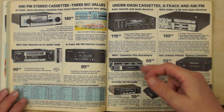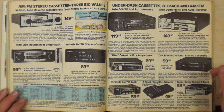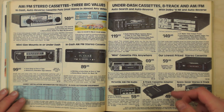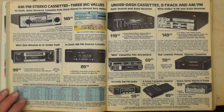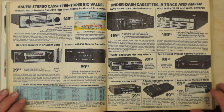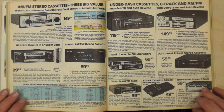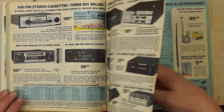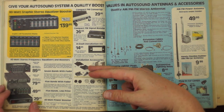Under-dash cassette players: about $120 to add cassette to your car radio, equivalent to around $300 today. An interesting one is the eight-track to cassette adapter. When I worked there in the early 90s, there were boxes of these things from 1978 that had never been opened, and about once every two years some old guy would buy one for his 1978 Cadillac.